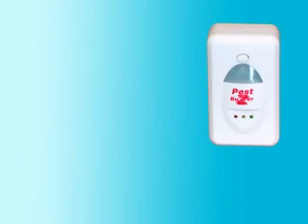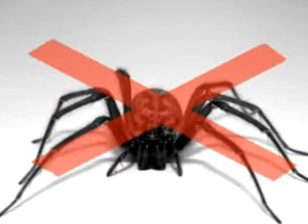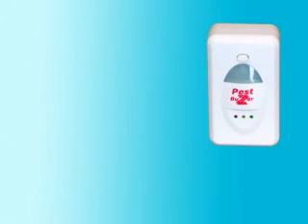Call now and order your own PestBuzzer — one of the most efficient systems to drive away mice, cockroaches, spiders, and many more kinds of insects and pests out of your home. Call now and make PestBuzzer your own for an incredibly low price.